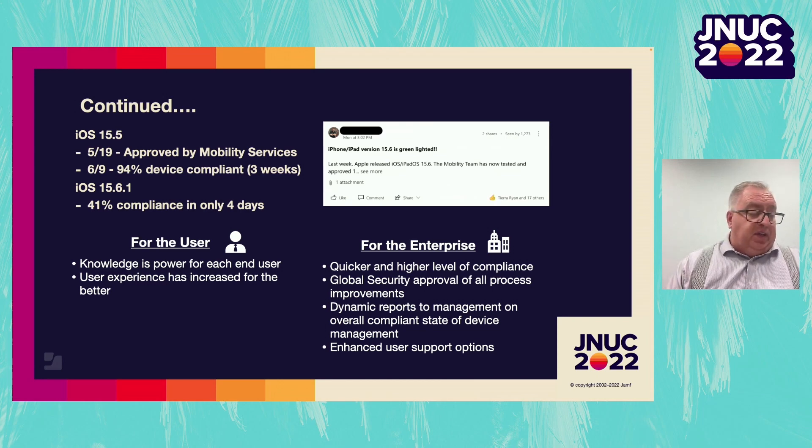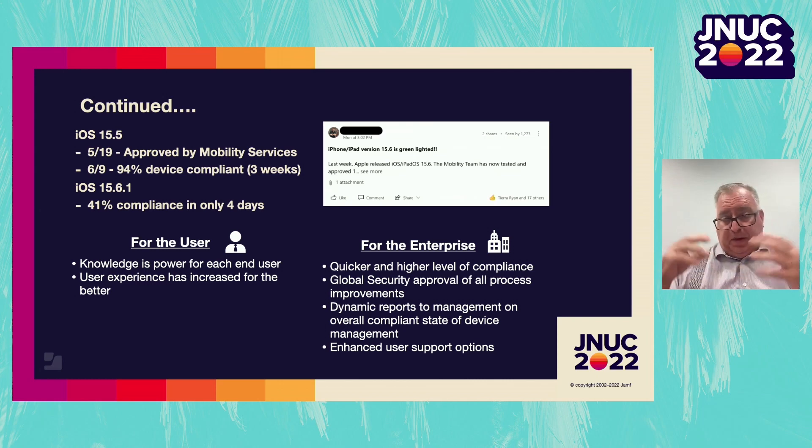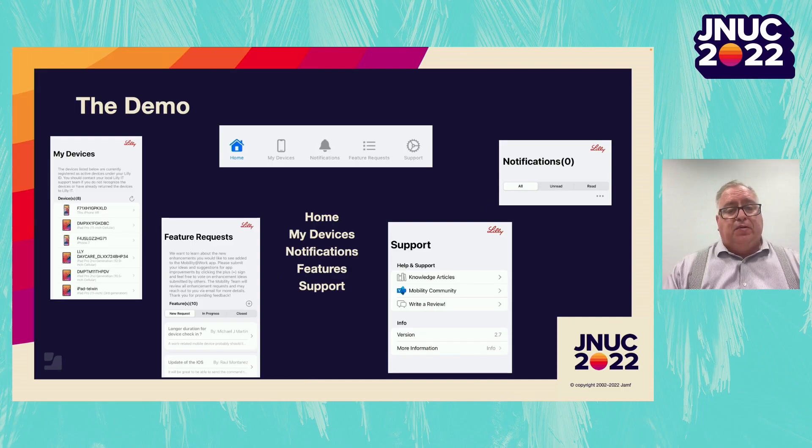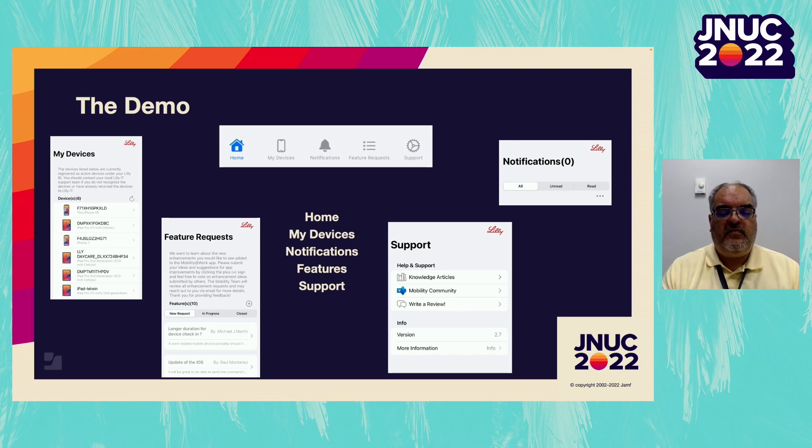One huge win in the most recent adoption of 15.6.1 is the biggest issue we saw at the service desk — more people called in about this particular issue than any other — and that was users calling in saying their device is in a compliant state but wanting to make sure it's synced up with Jamf and that information is being shared. Now all we have to do is tell them to click the check-in button. There is a check-in button in the app that initiates a command to tell the device to report back to Jamf about the updated software version. I'm going to turn the time over to my colleague Greg Francis for a demo.